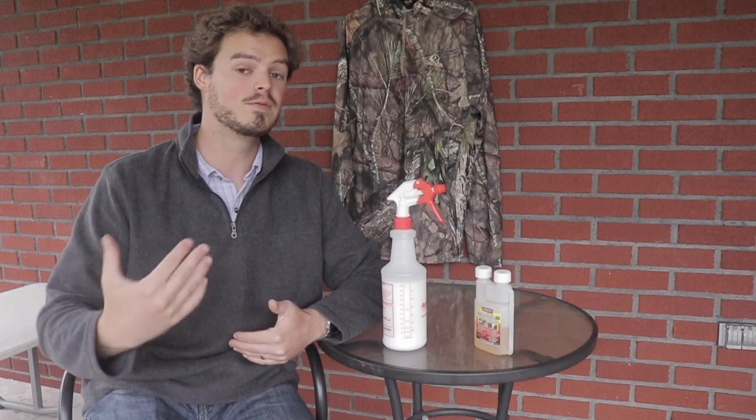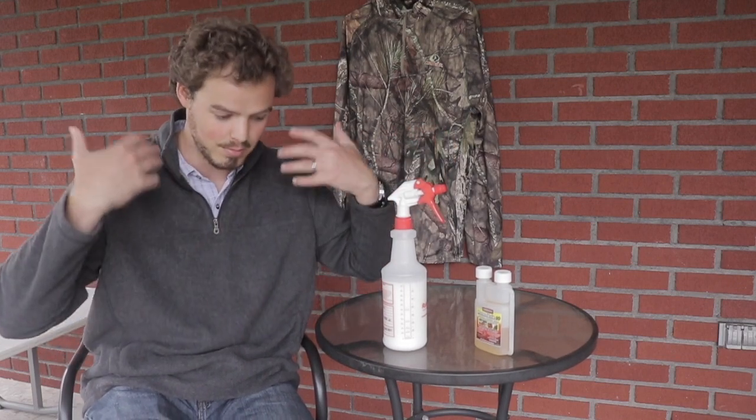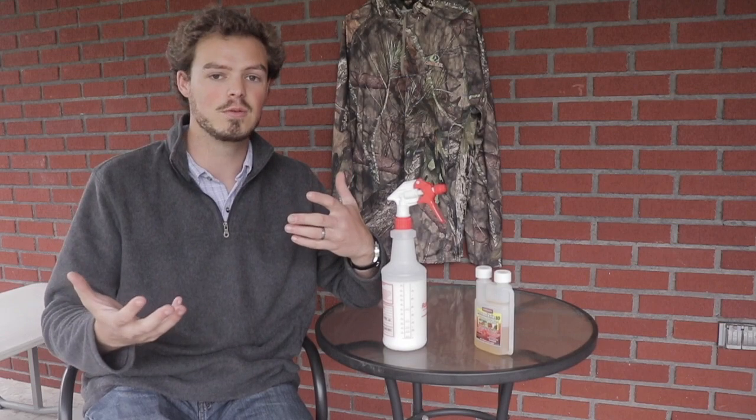So 90-plus percent of the ticks that I find or come in contact with my body are going to be from the hips down. If you're shorter, you might want to go with more permethrin on more of your body. I just spray pretty much the whole outfit — both top and bottom — just for good measure.